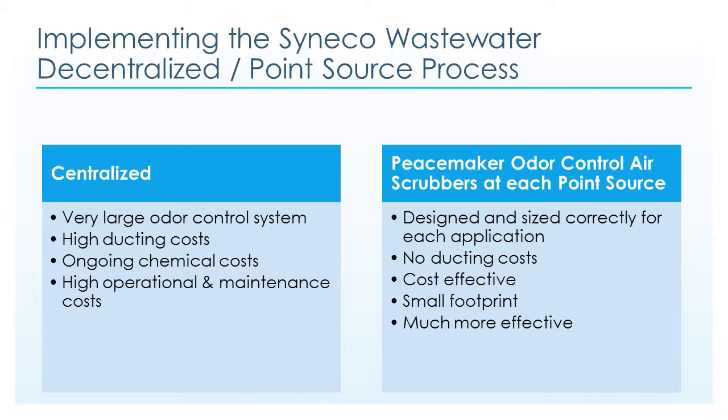Implementing the Cineco wastewater decentralized point-source process. Currently there are many municipal and industrial centrally located odor control systems. Decentralized systems are very large, with high ducting costs, ongoing chemical and biological costs, and very high operational and maintenance costs. The Cineco Peacemaker point-source process is a better solution — Cineco Systems designs and sizes each application, with no high ducting costs, a smaller footprint, greater cost-effectiveness, and 99 to 100% removal rates.